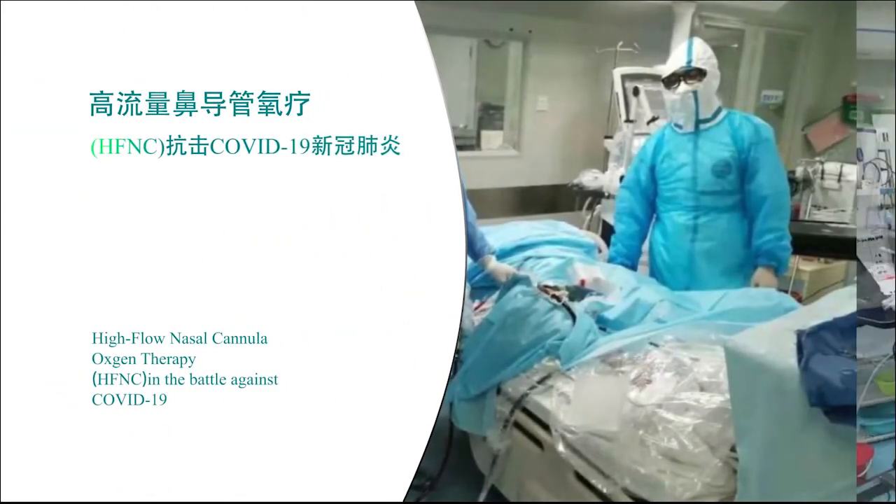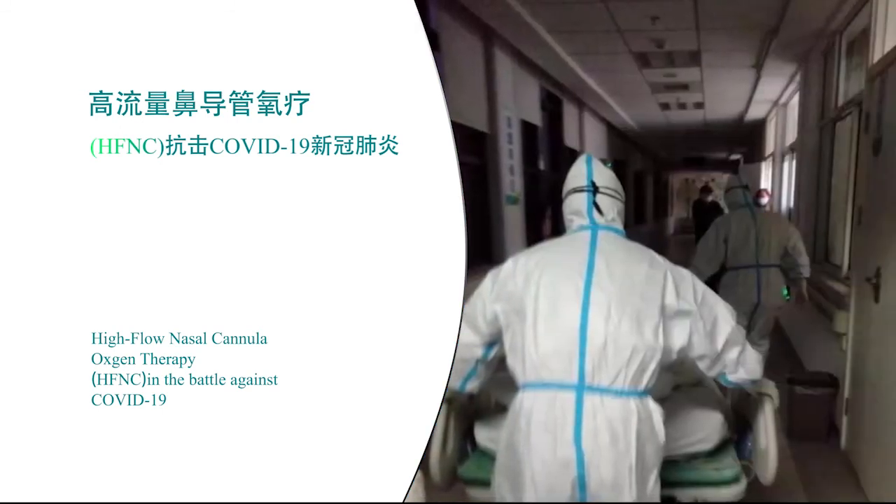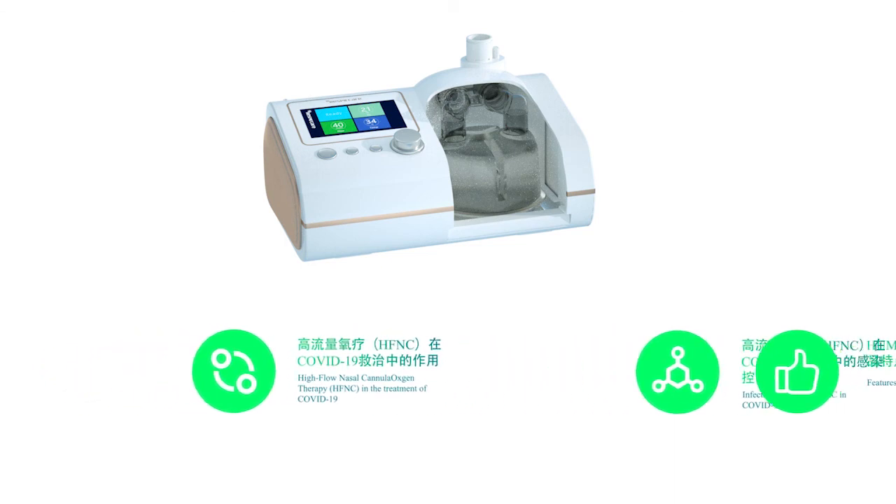High Flow Nasal Cannula Oxygen Therapy, HFNC, in the battle against COVID-19. High Flow Nasal Cannula Oxygen Therapy, HFNC, in the treatment of COVID-19.